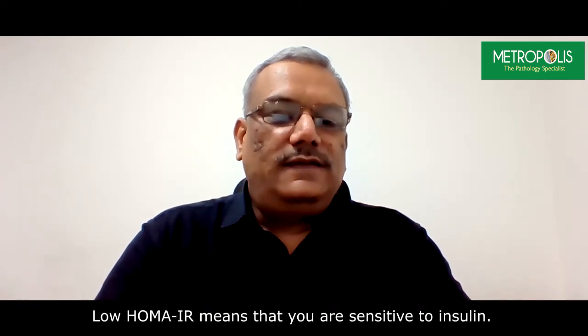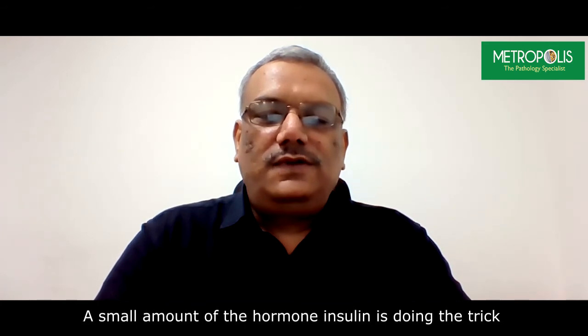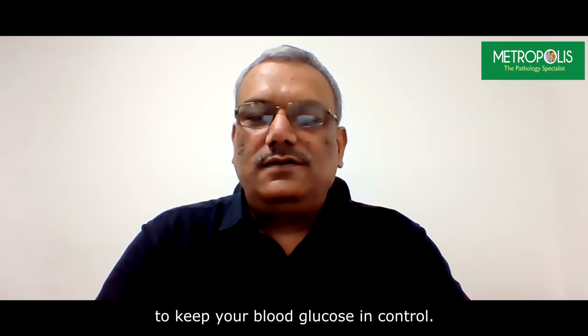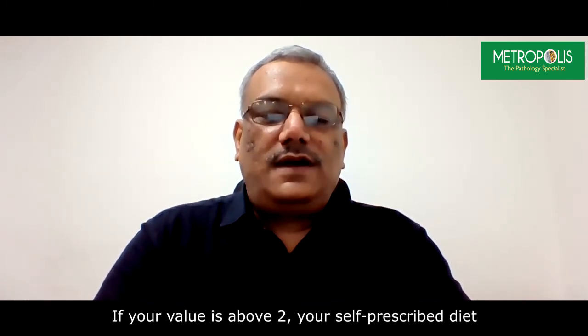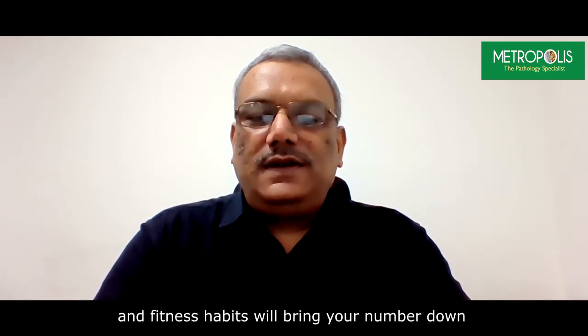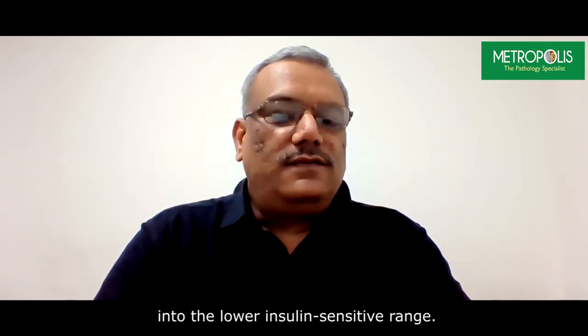Low HOMA-IR means that you are sensitive to insulin — a small amount of the hormone insulin is doing the trick to keep your blood glucose in control. High HOMA-IR means that you are resistant to insulin. If your value is above 2, your self-prescribed diet and fitness habits will bring your number down into the lower insulin-sensitive range.